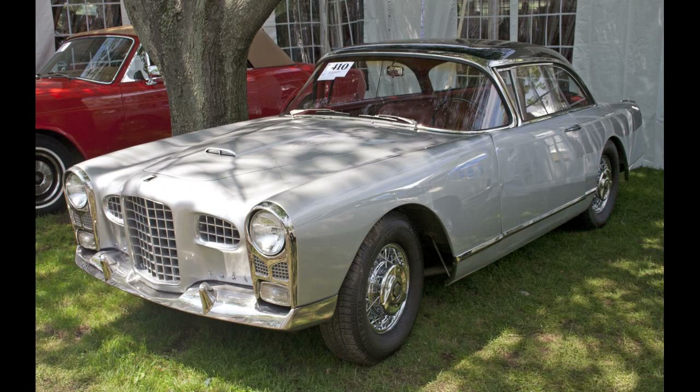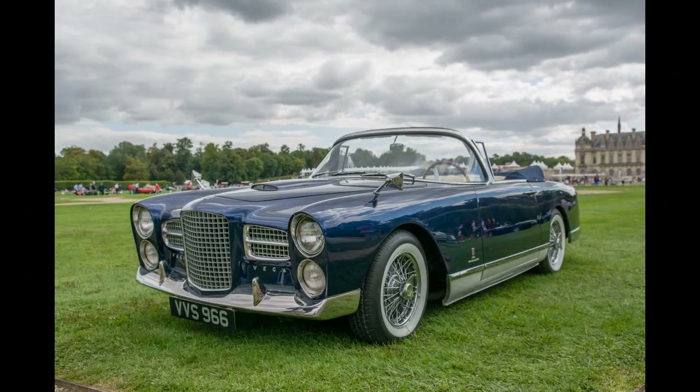Originally the model name was Vega, but they gradually became Fassel Vega, with FV followed by a number indicating the iteration. By 1956, the cars were called FVS, for Fassel Vega Sport, in the United States.